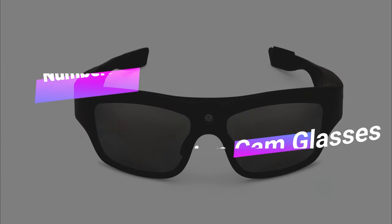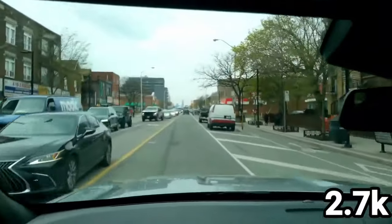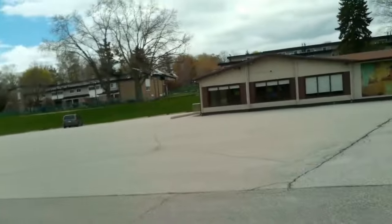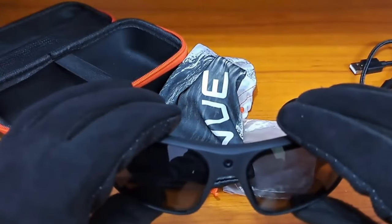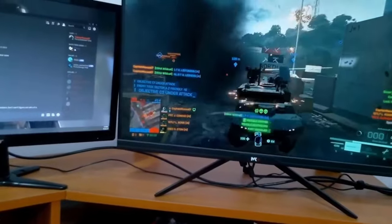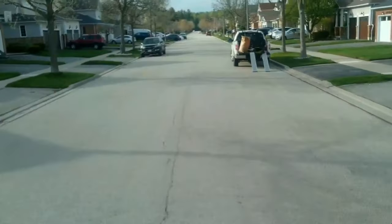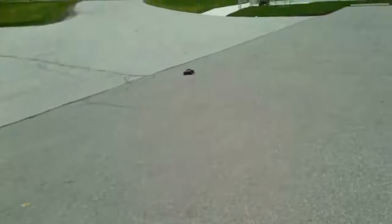Number 11: Wearable Action Cam Glasses. Tech-savvy adventurers and content creators, get ready to level up your POV game with the Denali Visionary Camera Glasses, where style meets action and every moment is a cinematic experience. These glasses pack serious heat with 2K, 1080p, and 720p HD video, capturing epic moments in breathtaking detail. Advanced video stabilization says goodbye to shaky footage. Connect them to your phone via app, change settings on the fly, and share your shots. With a 135-degree wide-angle lens and up to 120fps, you'll nail action shots and dreamy slow-mo vids. Lightweight TR90 frames and polarized lenses add extra comfort.